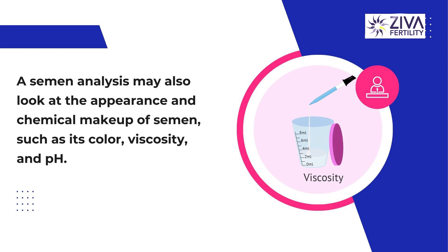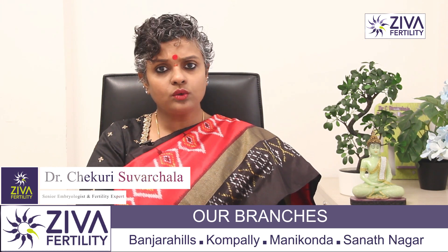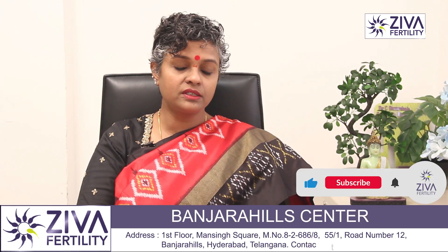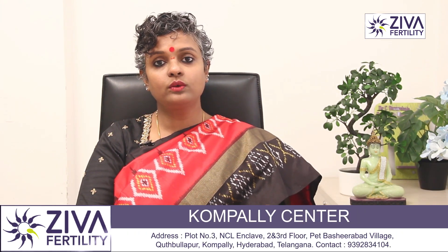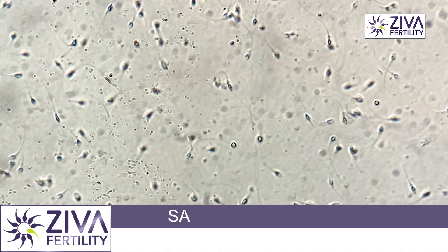We also look at the appearance — does it look red? Is there any chance of red blood cells present, or internal bleeding causing the semen to be red or pinkish in color? Is it yellow? Is there a chance of infection present? We also look at white blood cells, which could be an indication of some kind of infection.